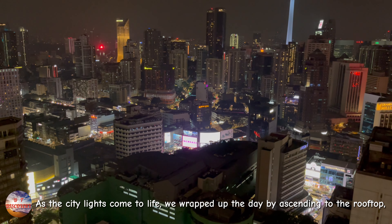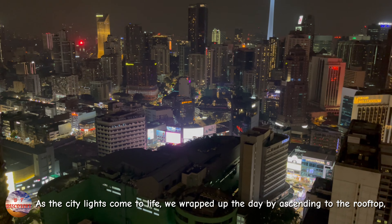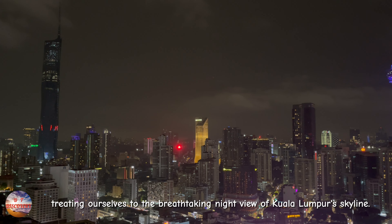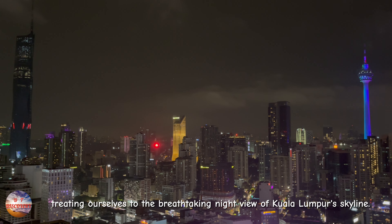As the city lights come to life, we wrap up the day by ascending to the rooftop, treating ourselves to the breathtaking night view of the Kuala Lumpur skyline.